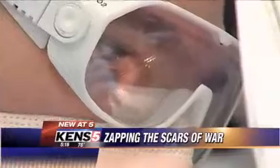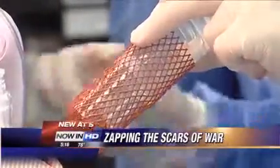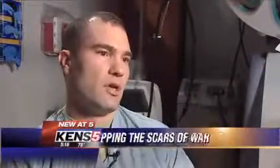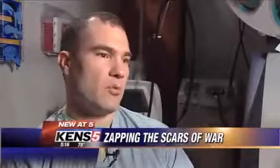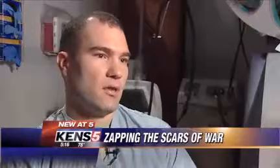Dr. Chad Hibner, a dermatologist at Wilford Hall Medical Center, is the man at the helm of the machine. A lot of the injuries that we're seeing coming back from Iraq are primarily the very deep third-degree burns, which can be very problematic and require a lot of split-thickness skin grafts and a lot of long-term healing.